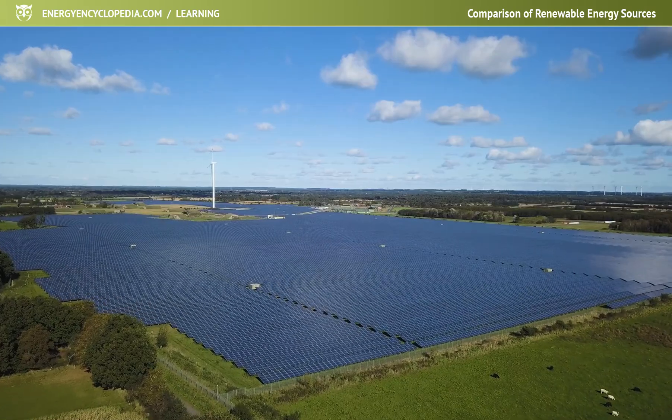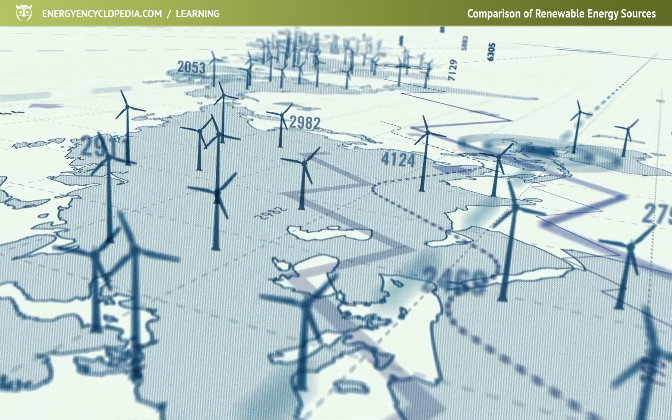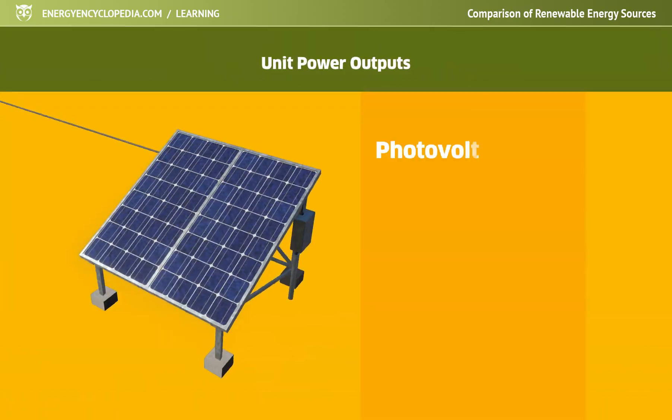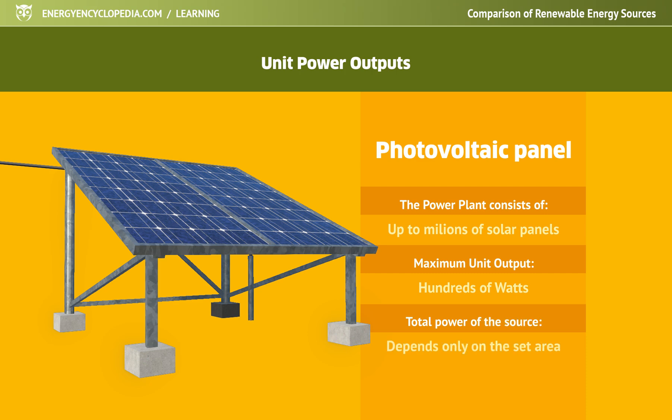It has the advantage of good output scalability and easy expandability of power plants or entire energy parks. It is the easiest with photovoltaic systems. A photovoltaic panel has a maximum output of hundreds of watts, so the total output of the power plant depends only on the set area.